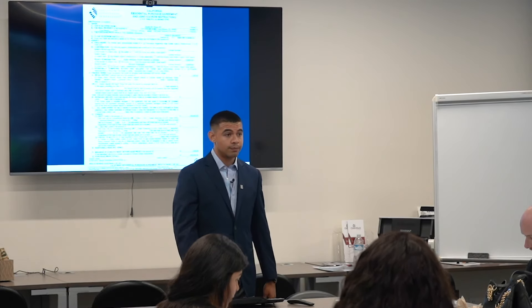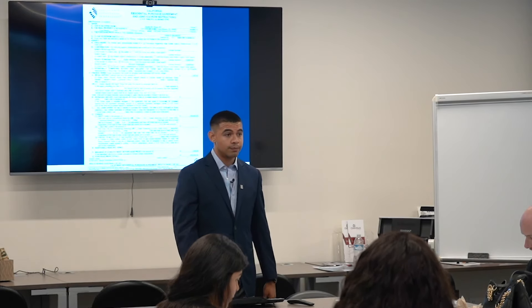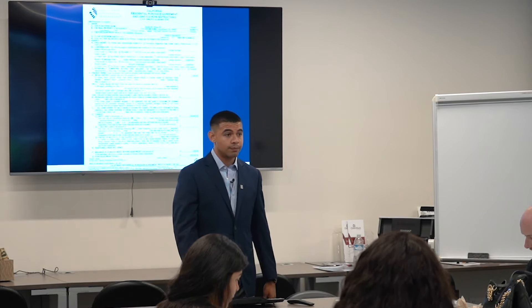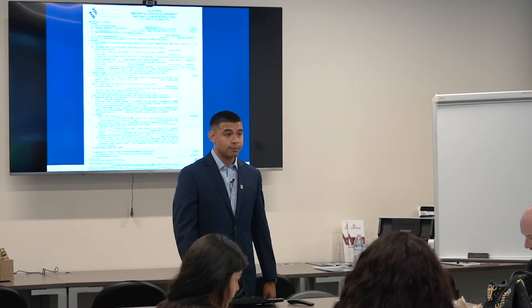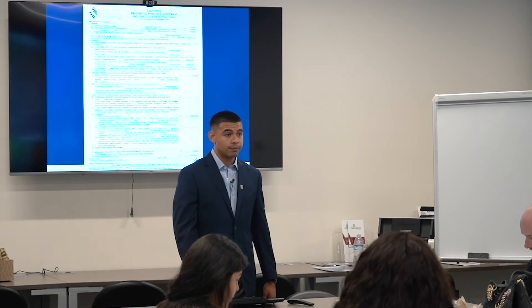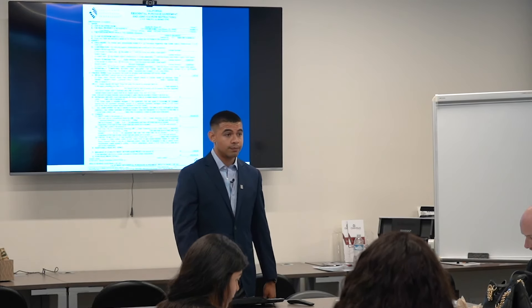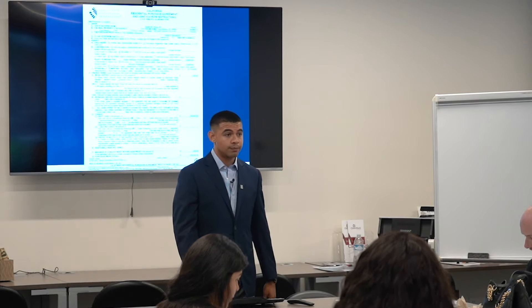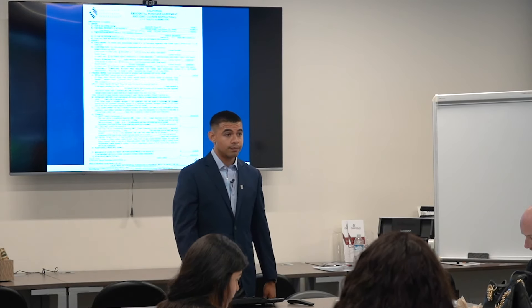Lastly, we have terms. Terms are things like wanting the fridge and the stove included — we write that up as part of the offer. This is just one page of the entire purchase agreement, which is about 12 to 15 pages. It's a lot of definitions and disclosures, but this page is where all the key information lives.